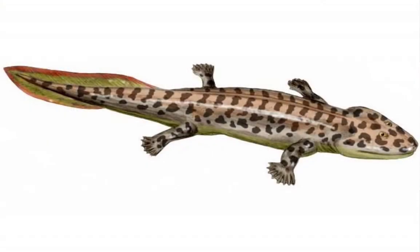Acanthostega's body was about 1 meter long. This tetrapod had a wide tail that would have been useful for swimming, but inconvenient for moving on land.